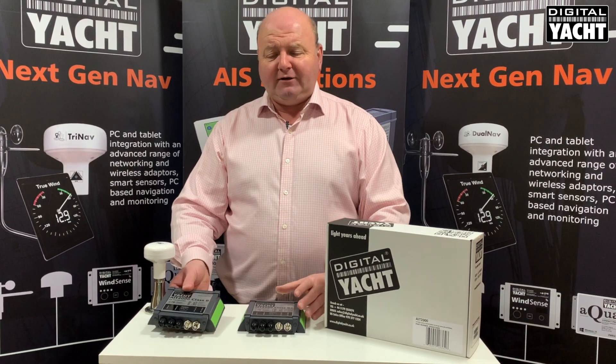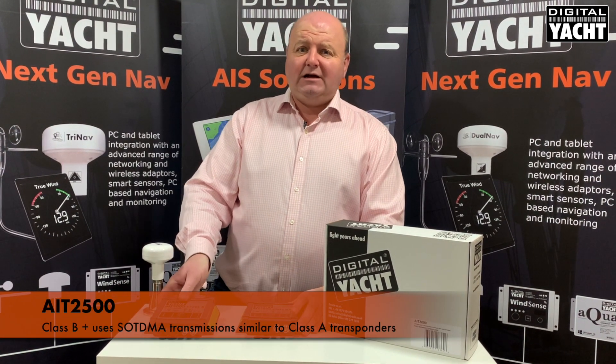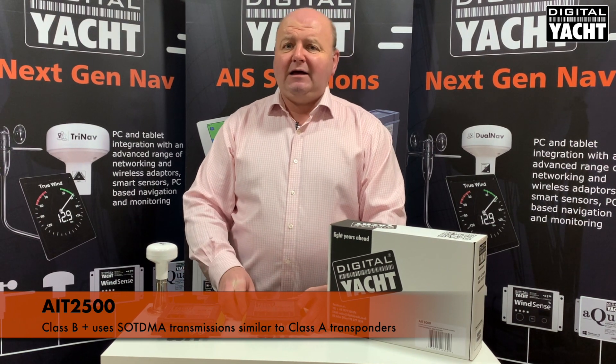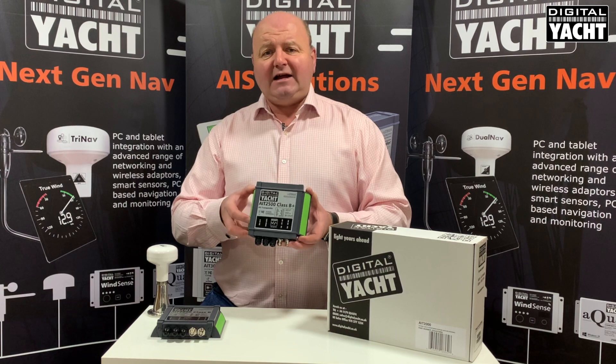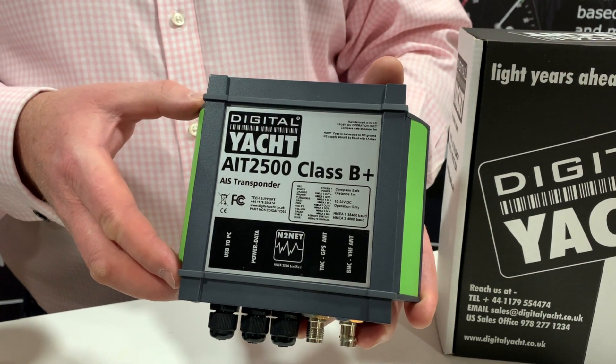But there's a new Class B technology available now called Class B Plus, which uses SOTDMA type transmissions, more akin to a Class A transponder. And that's now implemented in our AIT2500.